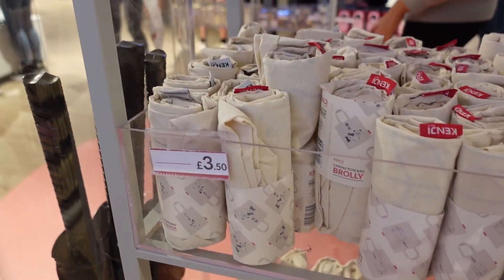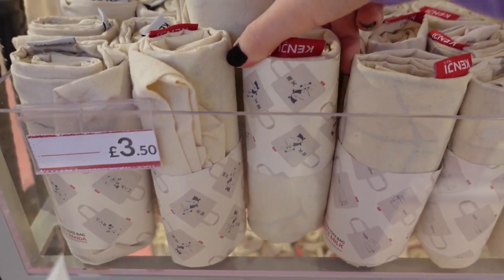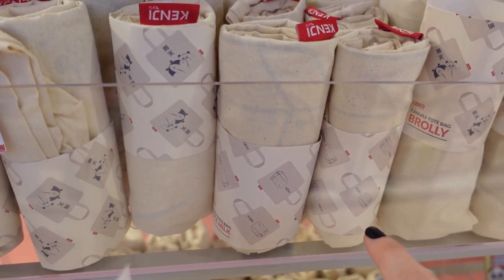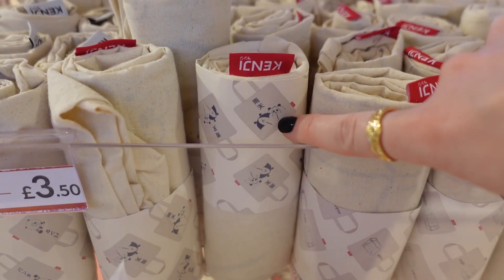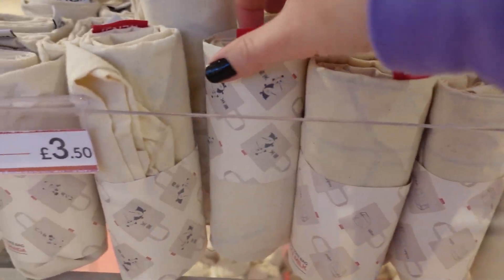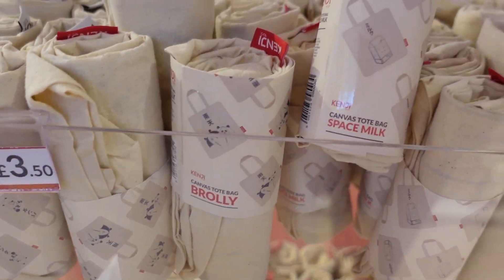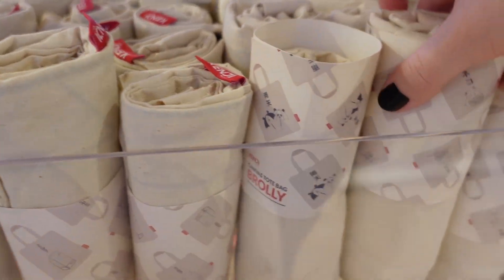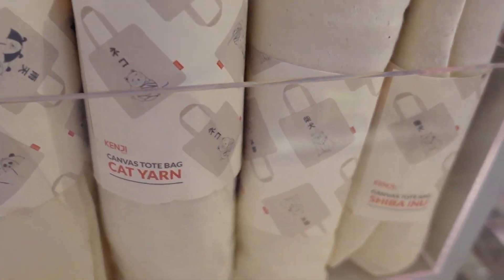They have some Kenji tote bags for £3.50 — different designs on them. That one looks like it's got a milk carton, that one looks like two umbrellas — 'brolly'. This one says 'space milk'. There's also cat and Shiba Inu designs.